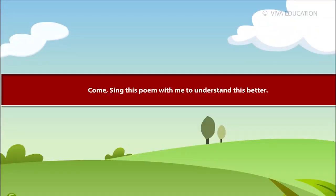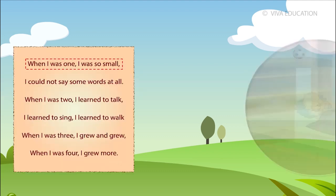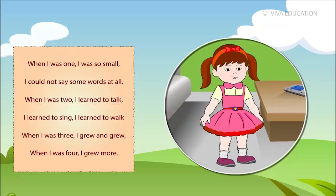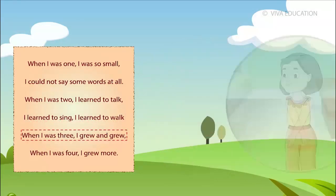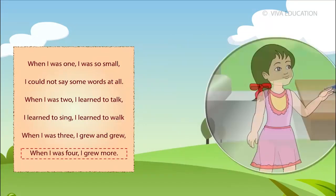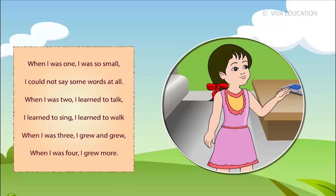Come sing this poem with me to understand this better. When I was one, I was so small I could not say some words at all. When I was two, I learnt to talk, I learnt to sing and I learnt to walk. When I was three, I grew and grew. When I was four, I grew more.